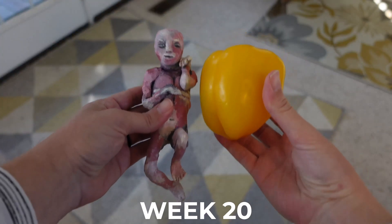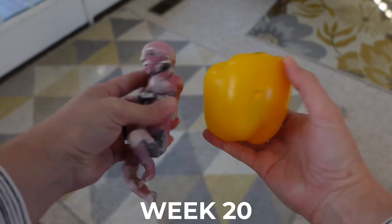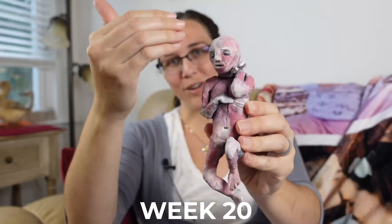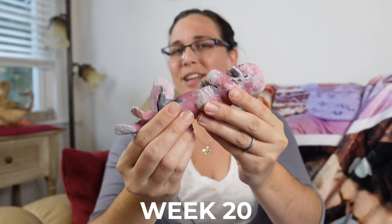By week 20 our baby is roughly 7.75 inches or roughly 19.7 centimeters. Baby is also now fully covered from head to toe in a waxy white substance called the vernix caseosa.